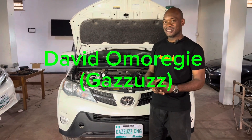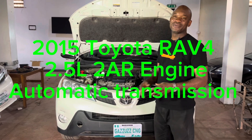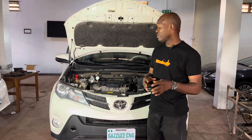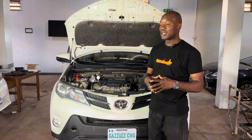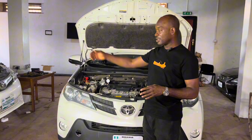Welcome back guys. I just completed the conversion of this Toyota RAV4 2015. It comes with a 2AR 2.5 liter engine — a very efficient and very popular engine — with automatic transmission. A similar engine is found in the Toyota Camry.